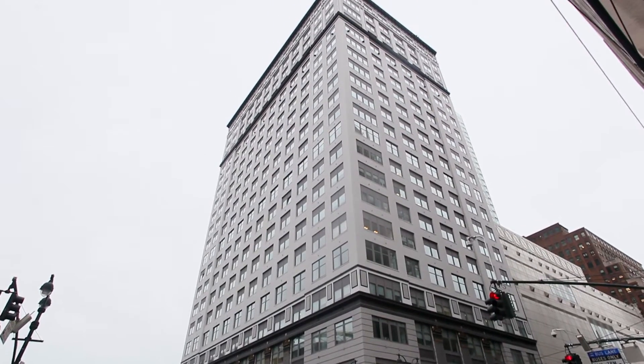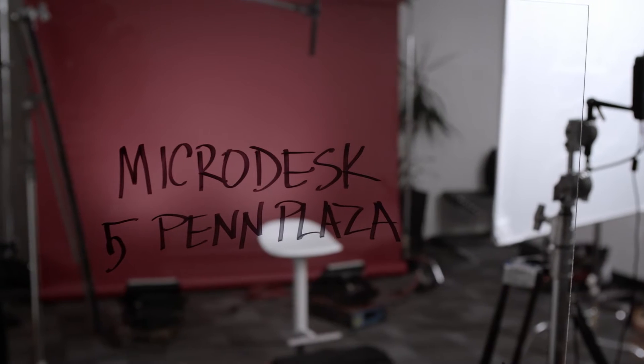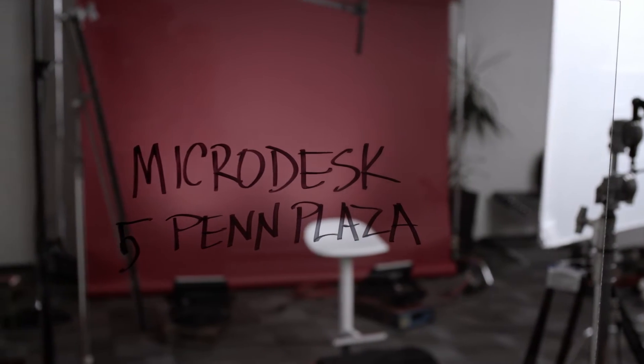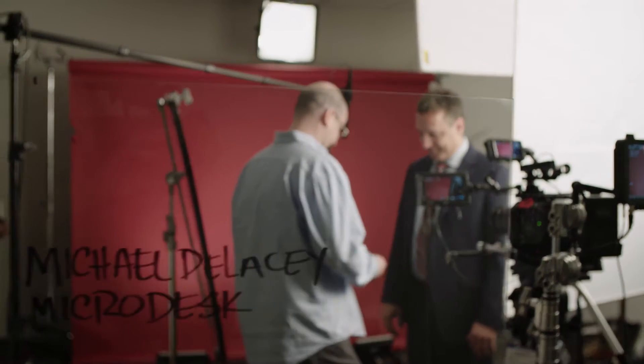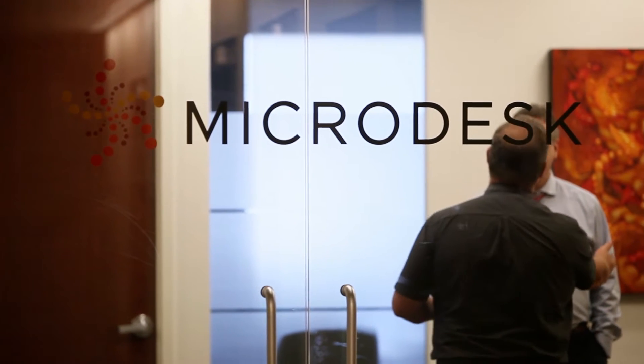As Microdesk has grown over the years, one of our constant focuses has been on long-term relationships. So many of our clients we have been doing work for over 10, 15, 20 year period of time. We're constantly bringing new ideas, new opportunities, new ways to become more efficient, new ways to be more creative, and I think that our customers really appreciate that.